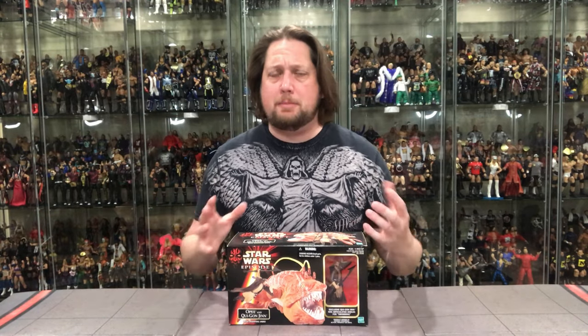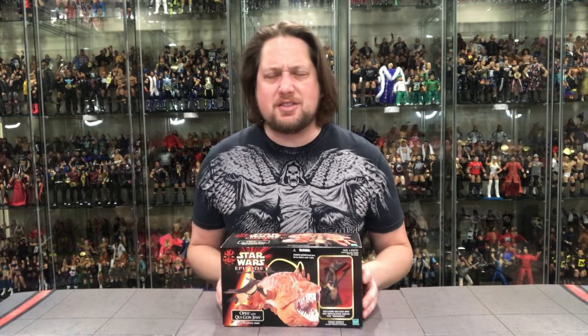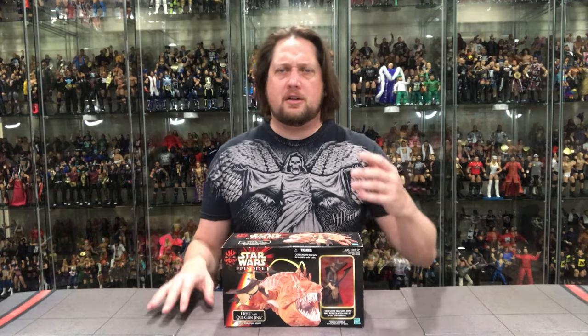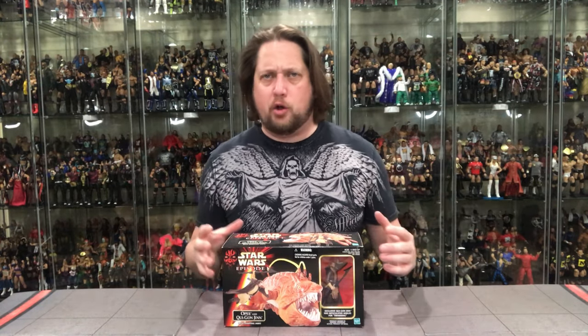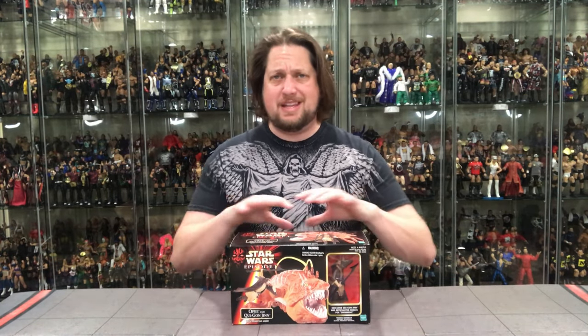We continue with the Star Wars Phantom Menace Episode 1, Power of the Force, Power of the Jedi videos. You guys know I always love these little grandma box sets as I call them — these are the kind of packages you get from your grandma when she's taking you to Target, Walmart, or a drugstore back in the day. You're begging grandma to buy you something. She's not going to buy you one of the big vehicles or that big Rancor set, but she would get you one of these smaller type vehicles. That's why I call them grandma vehicles.